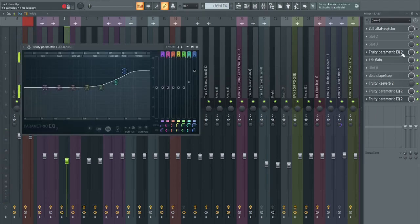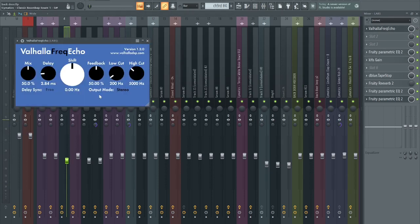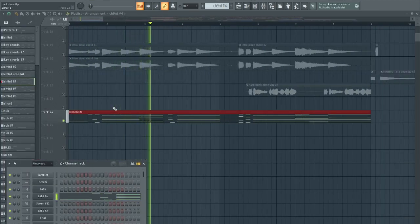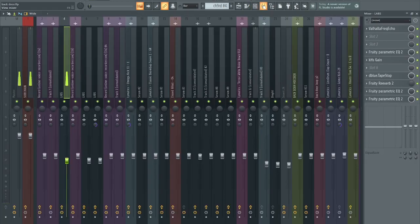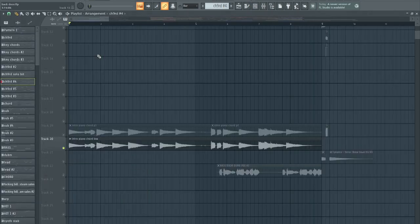Without the processing it sounds normal. What it did have on it was Valhalla Frequency Echo — I don't know exactly what it does but it sounds cool. Some settings were probably a bit different when I resampled it, but you can hear how there's a lot of stereo and weird tonality to the thing.